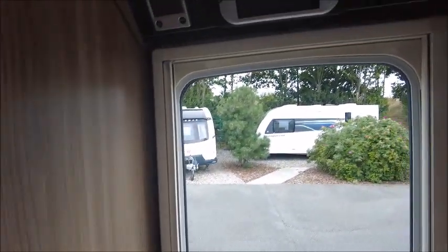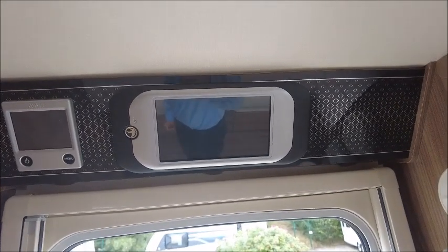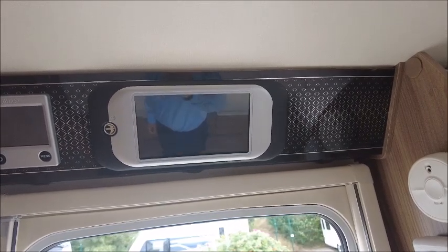The van has also got the Swift Connect system. You can have a tracker fitted — in fact the tracker is already in there, so we just set up the subscription for you.